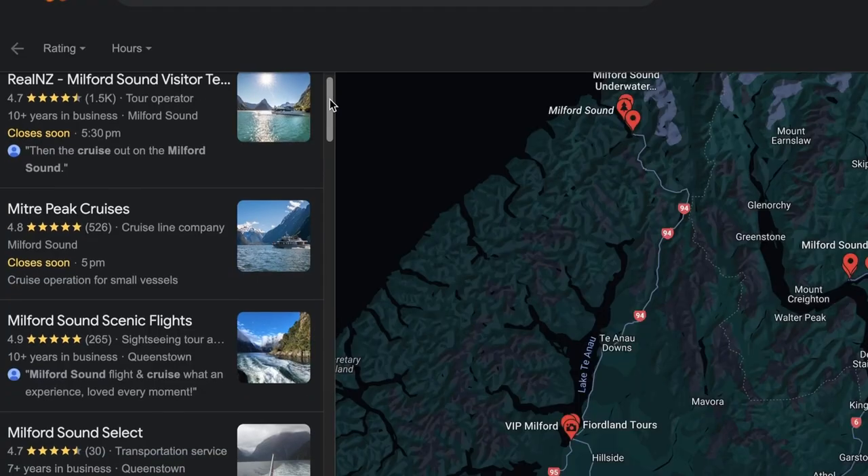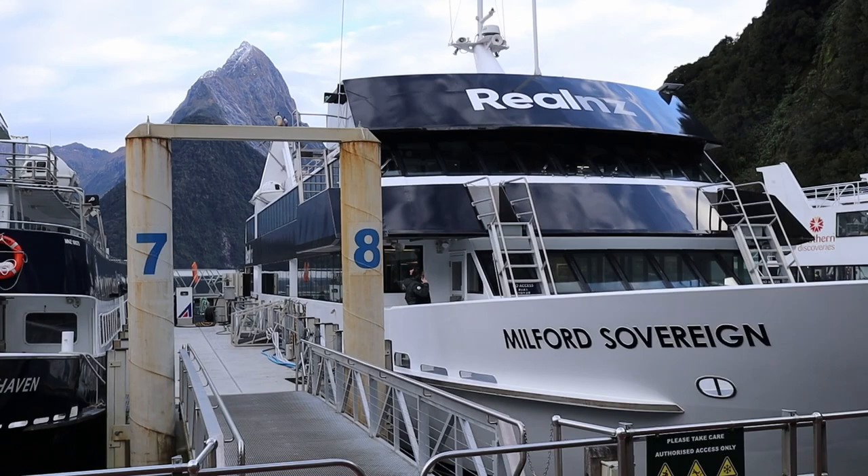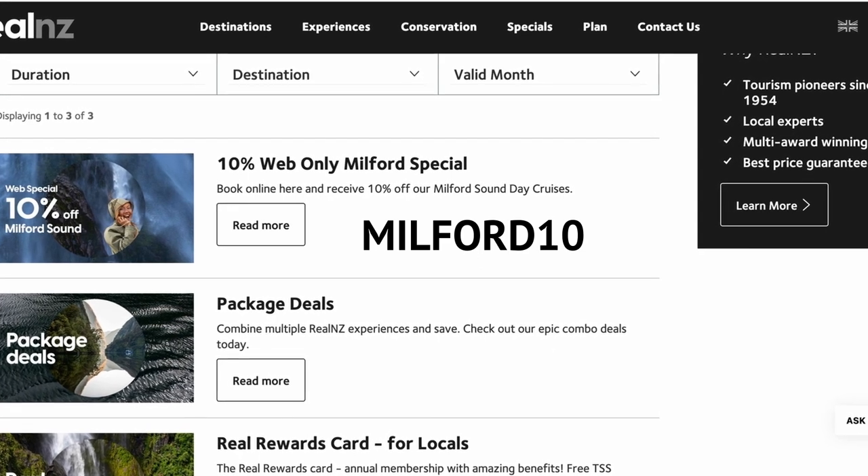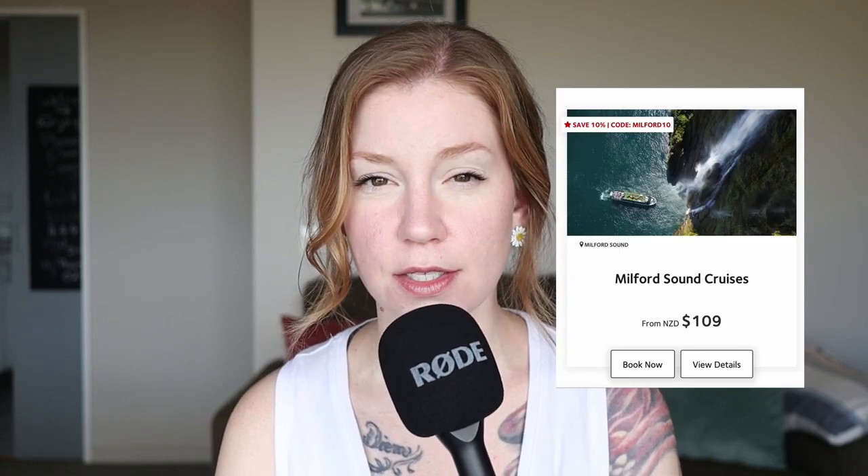Number three is the cruise itself. There are tons of tour operators in Milford Sound. We ended up going with RealNZ because they were having a sale on their website for 10% off. The code is MILFORD10 — I don't know if it's still active, but they might have a different deal going on or you can shop around. I'm not affiliated with RealNZ at all. We ended up paying 98 New Zealand dollars each with the discount code; the regular price is 119 New Zealand dollars per person. I recommend booking directly with a tour operator instead of a third-party website — if you book with a third party and something goes wrong, it can be a huge hassle to fix.